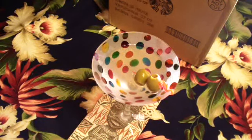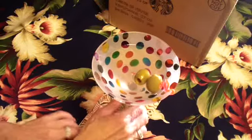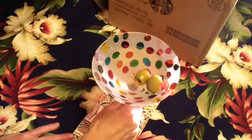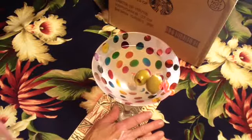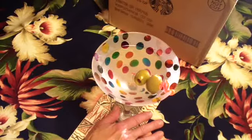Hey everybody, it's little Rhonda Lee. Welcome to another Scrappy Happy Hour! So grab your favorite libation or beverage and come on back here so I can share my happy mail with you from Mary Terry, and I'm also going to show a little bit of my art journal.